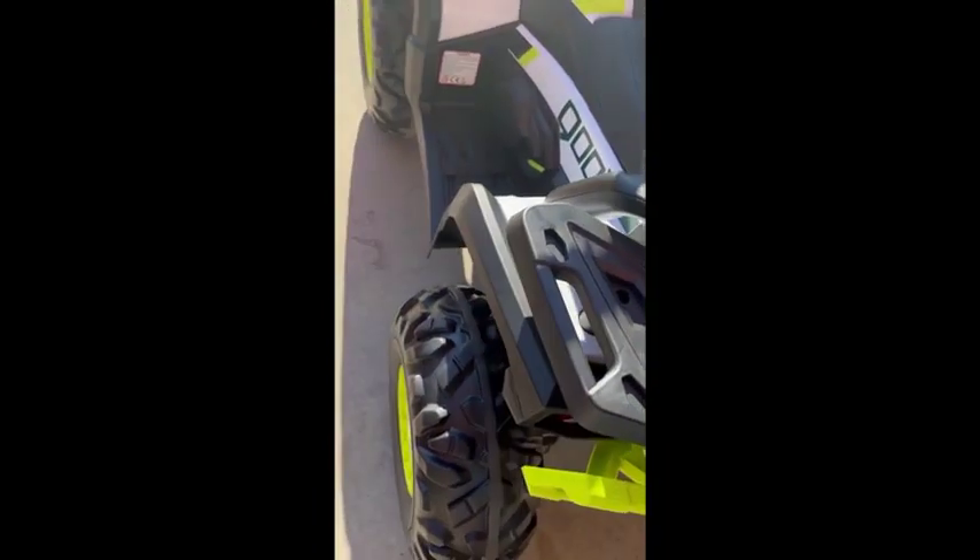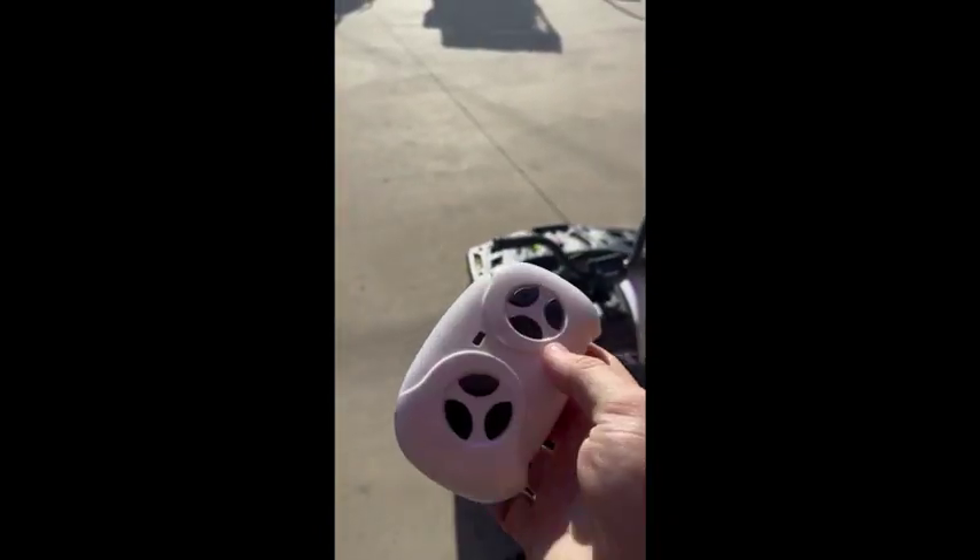The other cool thing that a lot of them don't offer is remote control. It's got three speeds on it. This thing is pretty fast.